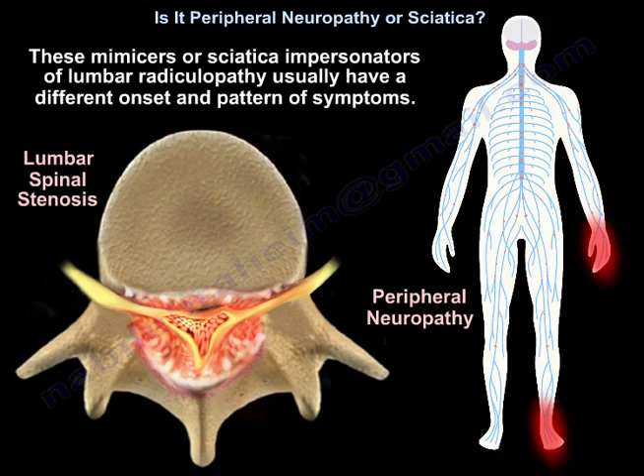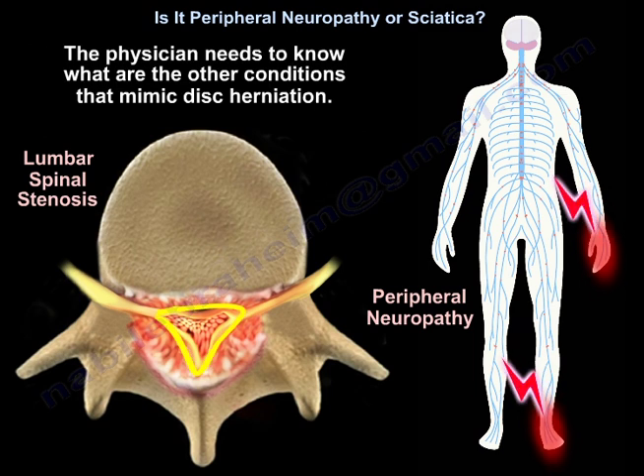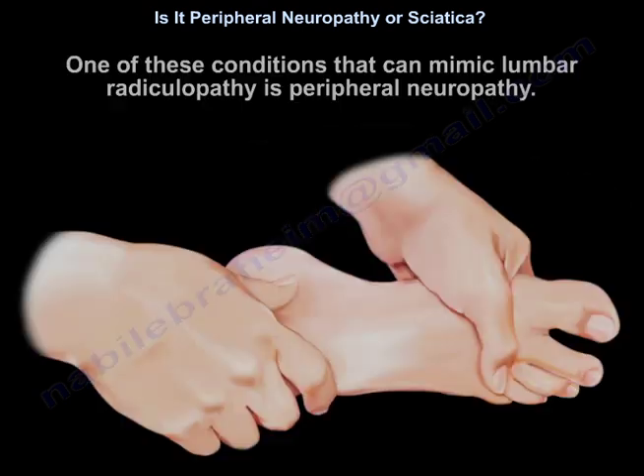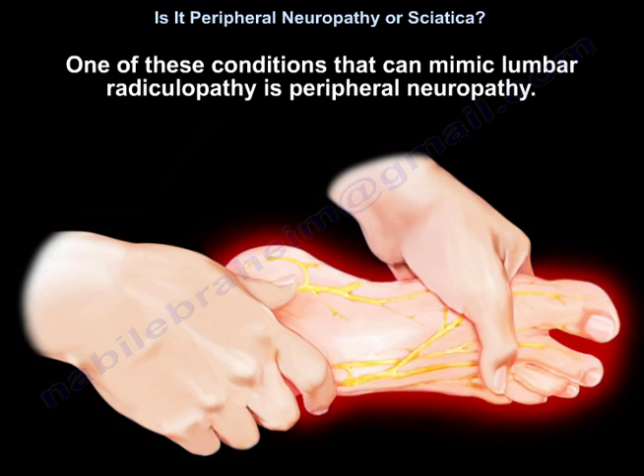These mimickers or impersonators of lumbar radiculopathy usually have a different onset and pattern of symptoms. The physician needs to know what other conditions mimic disc herniation. Performing a careful history and physical examination is important — it is the first step in distinguishing sciatica impersonators from disc herniation.